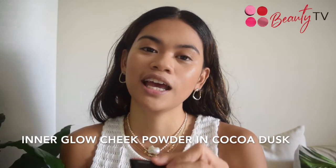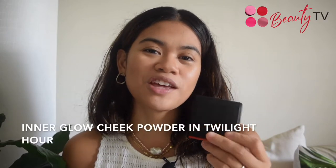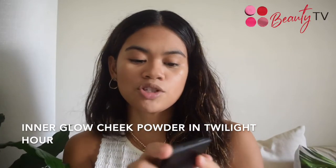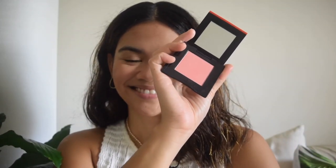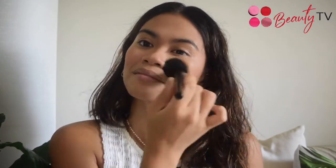To give our face more dimension, I'm going to use the Inner Glow Cheek Powder in Cocoa Dust for a light contour on the face. Now for a low-key blush, I'm going to use the Inner Glow Cheek Powder in a different shade — Shade Twilight Hour. Proceeding to my most favorite part of the look, to achieve the J-Beauty Easy Minimalist look, I'm going to use our newest eye product.